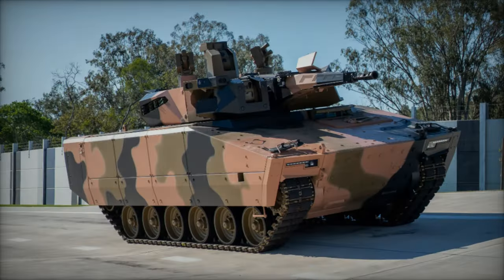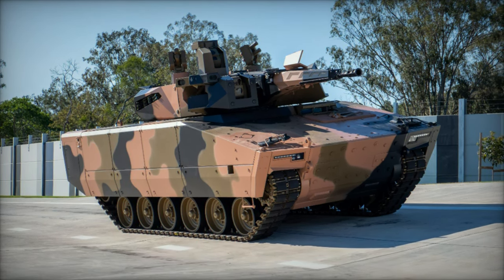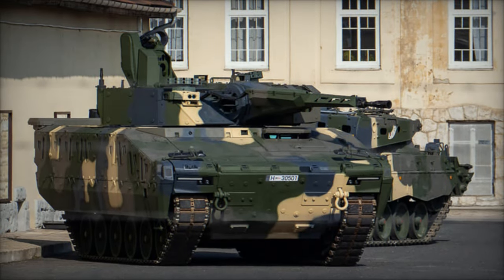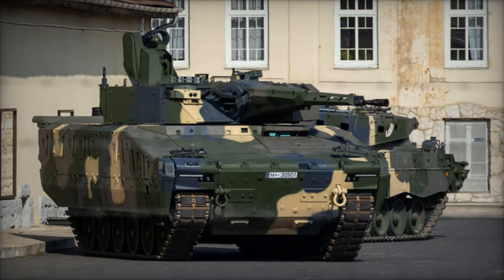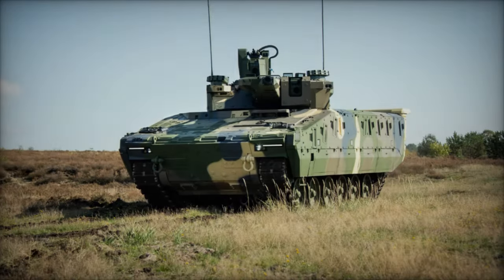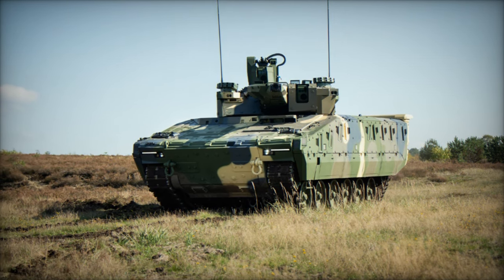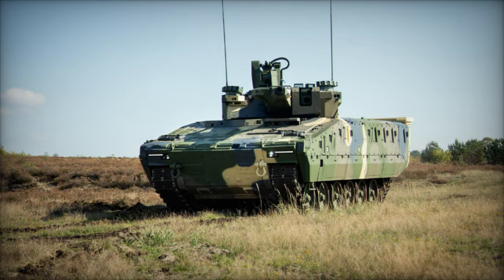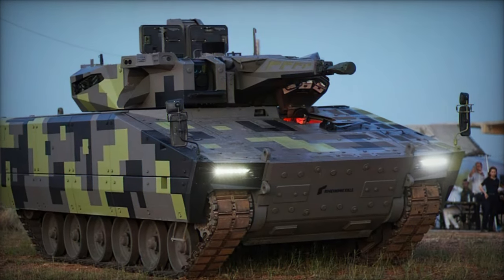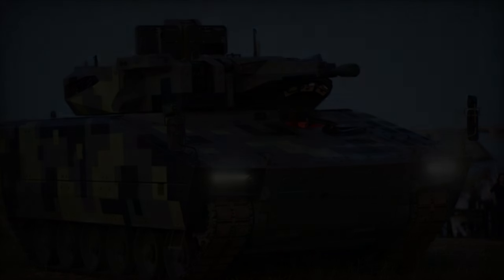In terms of mobility, the Lynx is propelled by an 850 kW Lieber engine coupled with a rank transmission, affording exceptional agility across varied terrains. With a maximum road speed of 70 km per hour and a range of 500 km, the Lynx ensures rapid deployment and sustained operational endurance. Its suspension system, meticulously engineered to support the vehicle's weight and mission-specific kits, guarantees optimal performance without compromise. Additionally, the vehicle's minimized infrared signature enhances its survivability in combat theaters.